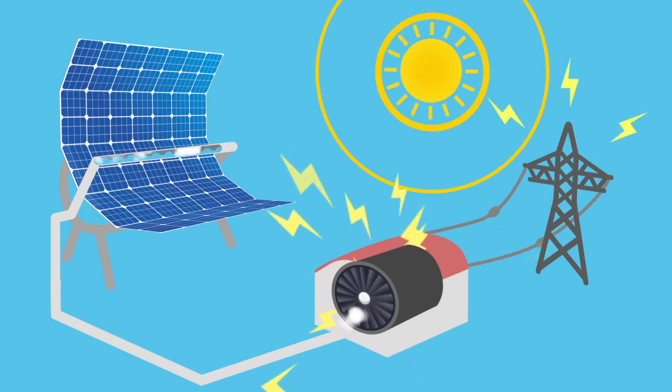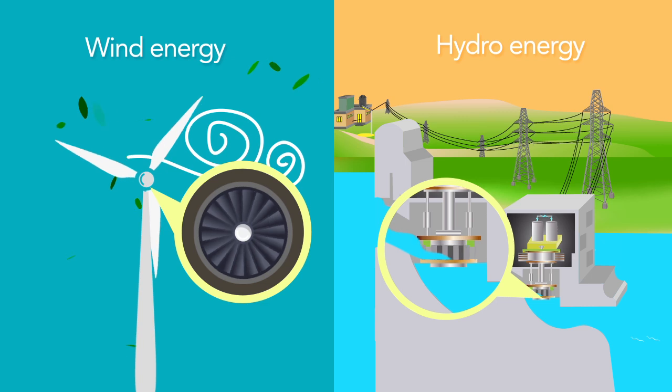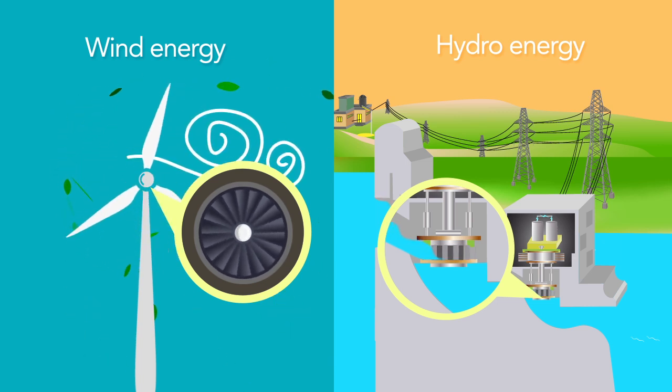Just like this, the power of wind and water rotates turbines, which are connected to electric generators. They produce electricity.